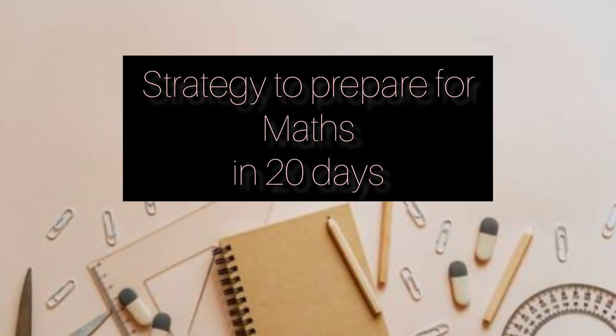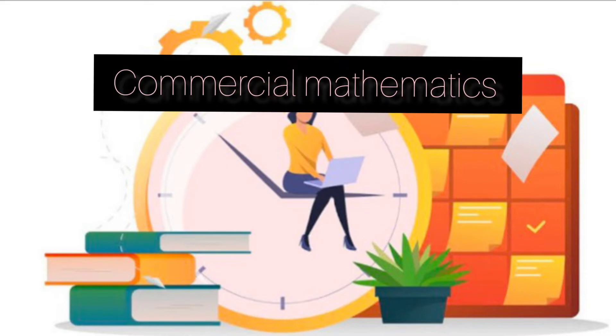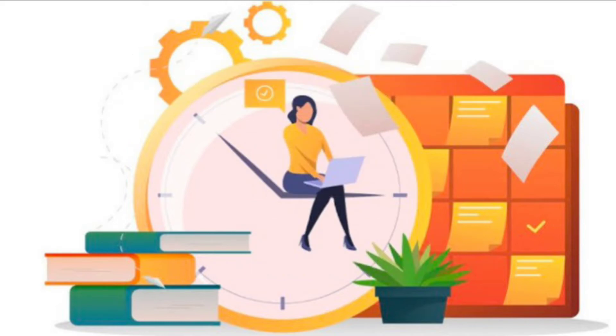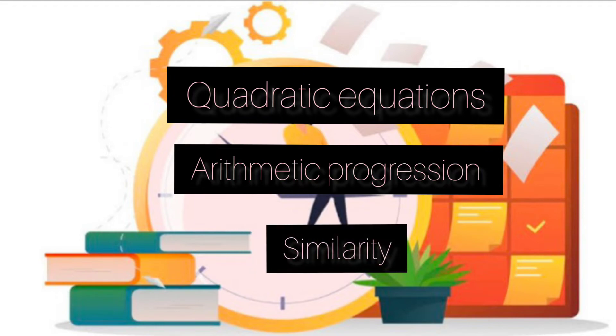Strategy to prepare for Maths in 20 days: For the Maths exam for Class 10, 3 units are coming for Semester 1, namely Commercial Maths, Algebra and Geometry. To boost up your preparation in these 20 days, you need to first focus on Quadratic Equations, Arithmetic Progressions and Similarity. These 3 chapters hold equal and highest weightage among others, and therefore they should be completed in the first place.